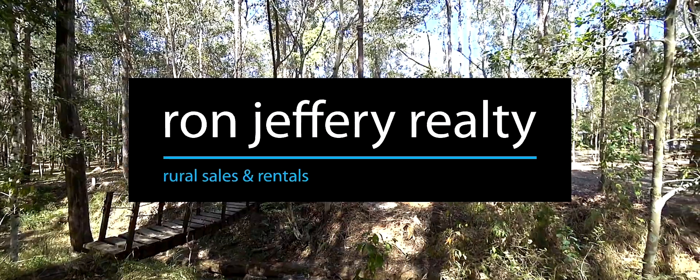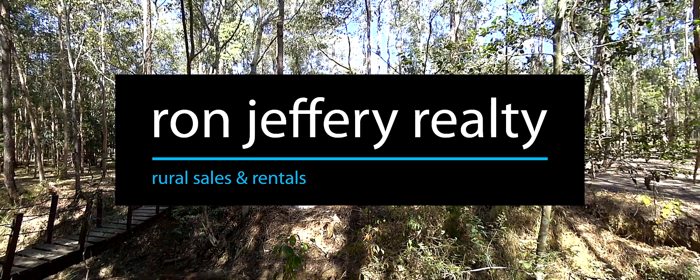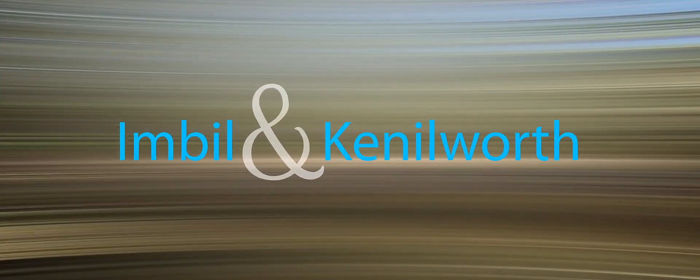104 Ray Myers Road, Imble — a better way to live in the country.